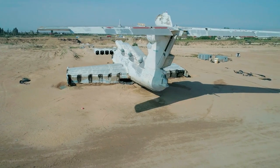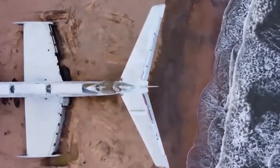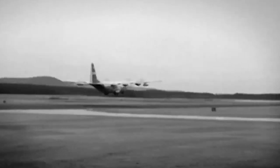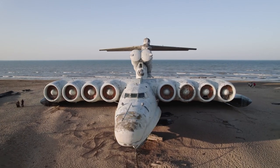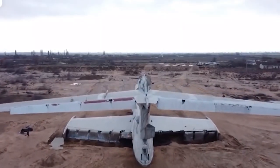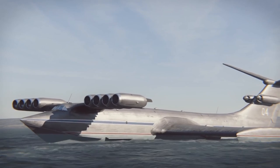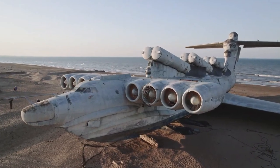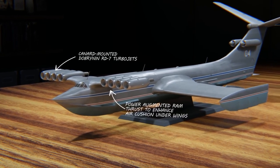The KM served as an important proof of concept and set the stage for all subsequent Ekranoplans. Using the lessons he had learned, Alekseev set out to create the Orlyamok, a new transport vehicle made exclusively for transporting troops and military hardware. It had a wingspan of 31.5 meters, a length of 58 meters, and a maximum takeoff weight of 140 metric tons. A gigantic NK-12 turboprop engine was installed on the tail, as far away from the saline water as possible.